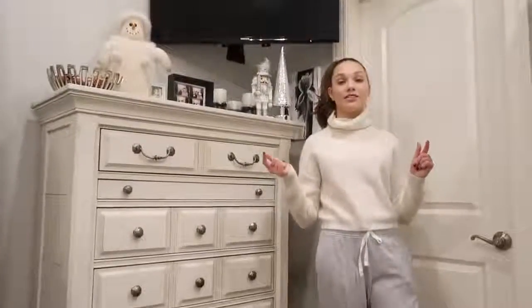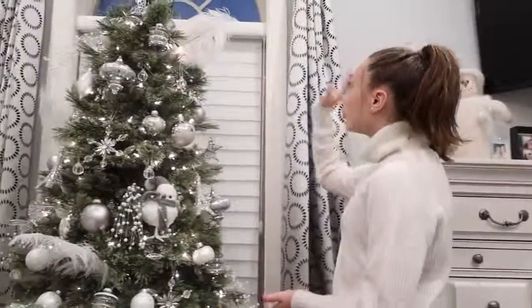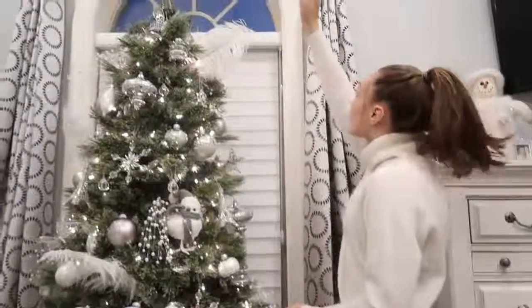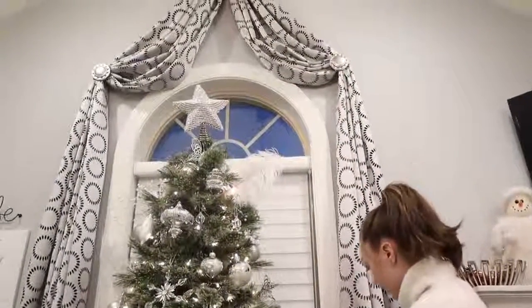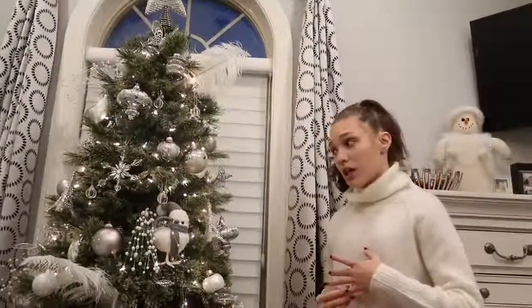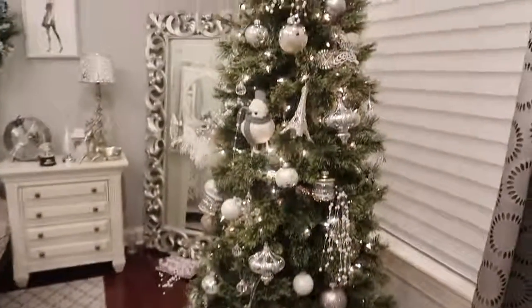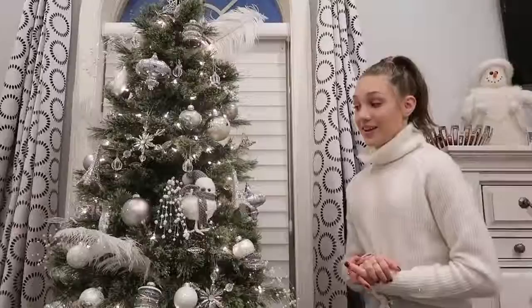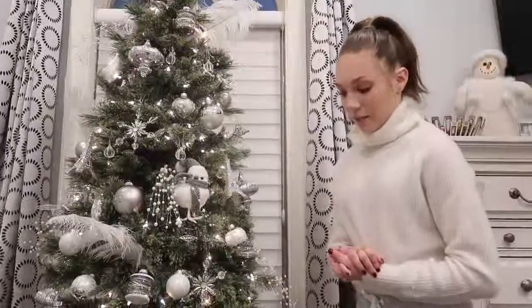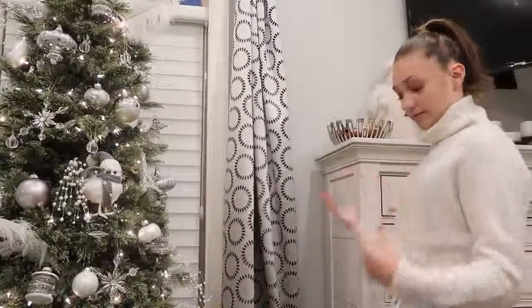Now we're going to move on to my tree area. This is just my window, and I brought these cool drape things that hang down — I think it adds something cool to my room. And here's my Christmas tree. I love it very much. I didn't decorate it, but I love it — I think it matches my room really well. I love whites and silvers.